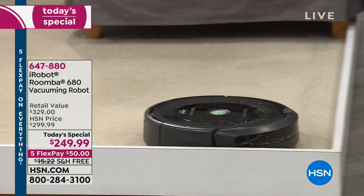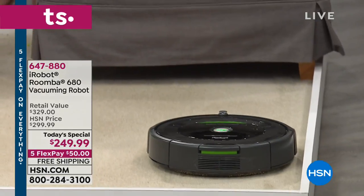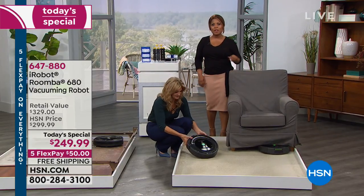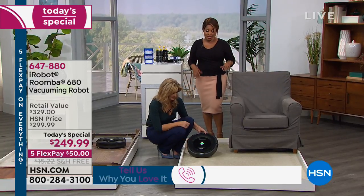By the way, we're live streaming on Facebook. We'd love to give you a shout out — come on in and say hi. As you're ordering this, don't forget: lowest price we've ever offered in 15 years and lowest price in the country.